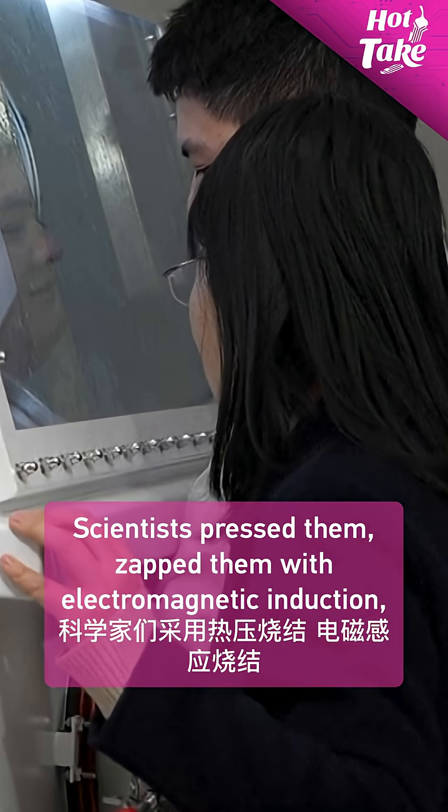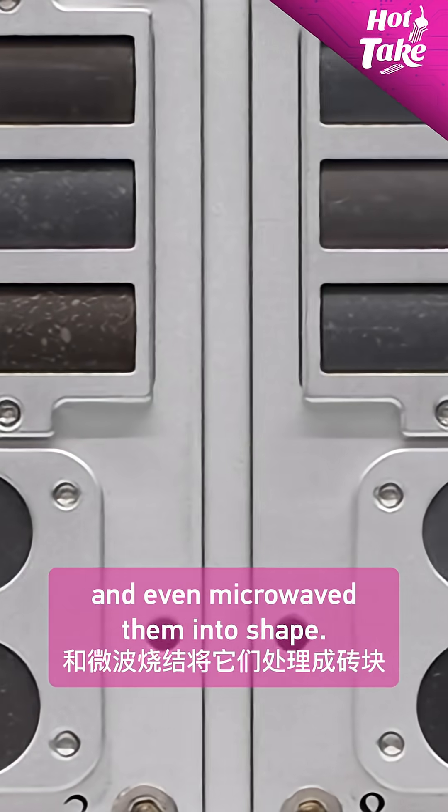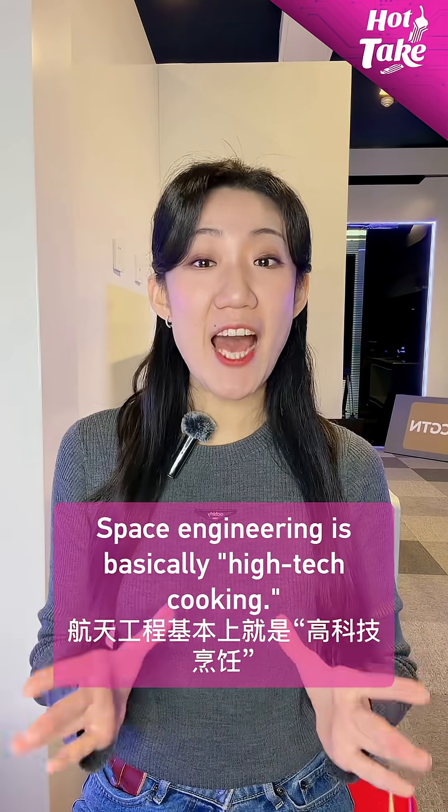Scientists pressed them, zapped them with electromagnetic induction, and even microwaved them into shape. Yes, microwaved. Space engineering is basically high-tech cooking.